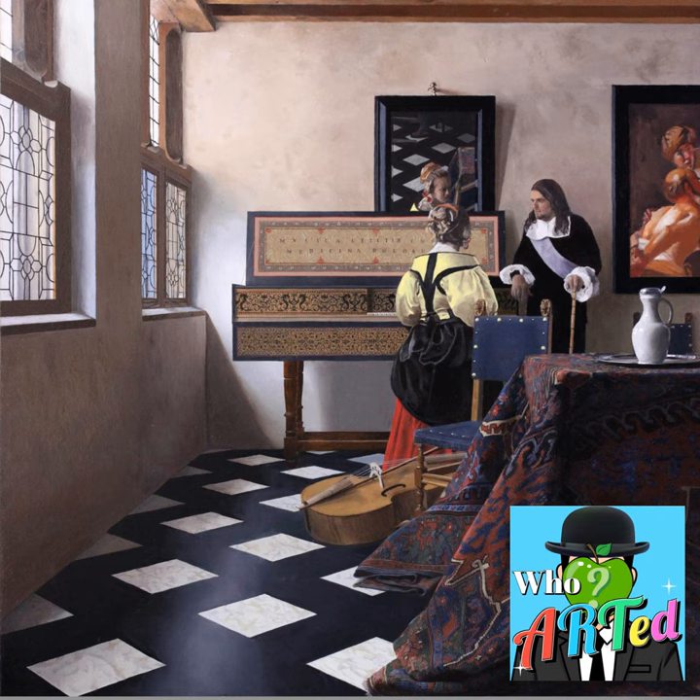Vermeer is best known today for painting The Girl with the Pearl Earring. Part of the allure of this painting is the pose — she seems a little caught off guard looking over her shoulder at the viewer. There's a bit of a mystery to this interaction, which has been played up in popular culture with movies speculating about the dramatic story behind its creation.